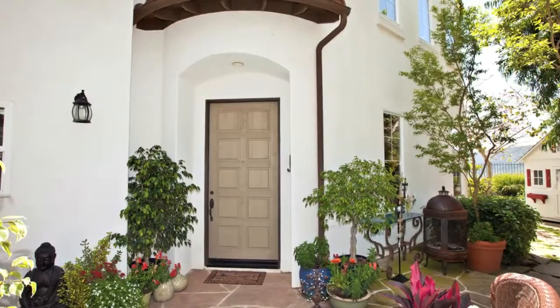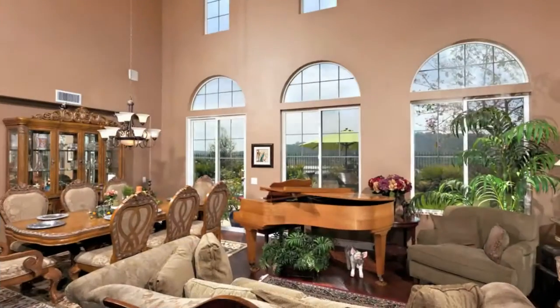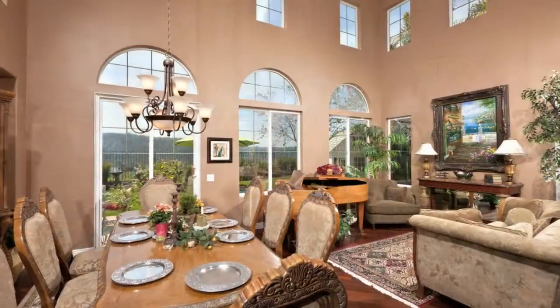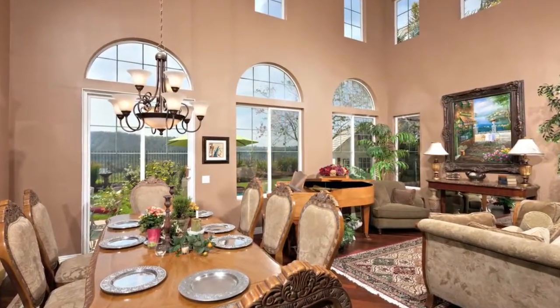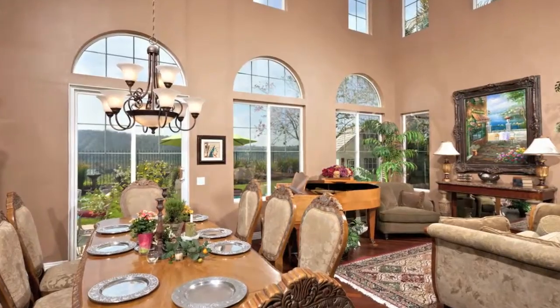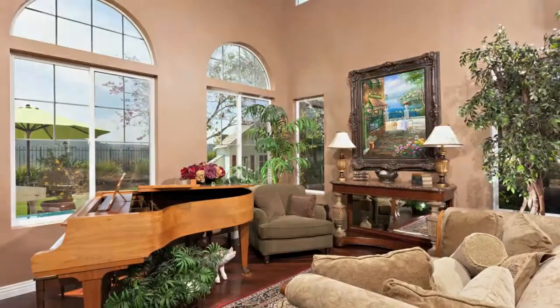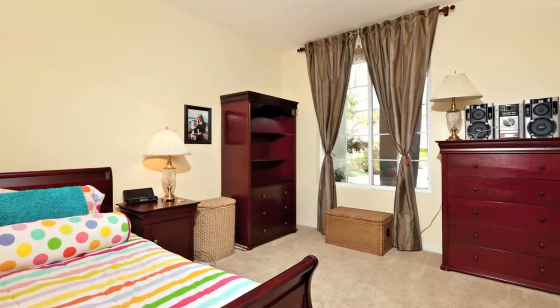The front entryway leads you to an elegant living room and dining room with vaulted ceilings and a wall of windows that showcase your prized view of the nature preserve and lagoon. The downstairs area includes a living room, dining room, powder room, gourmet kitchen, family room den, and one bedroom with a full bath.